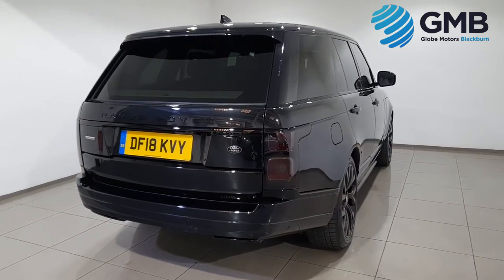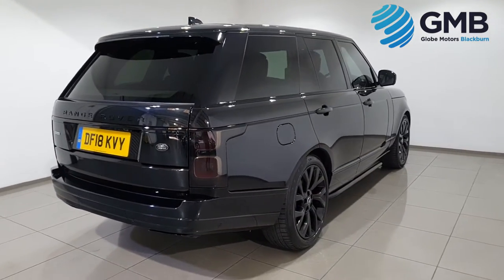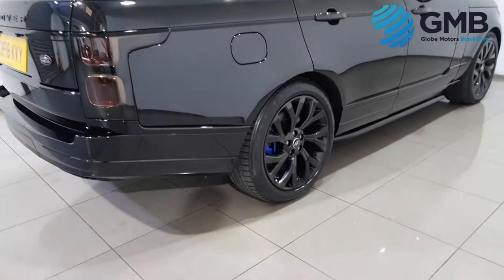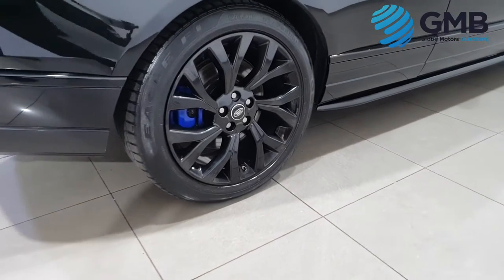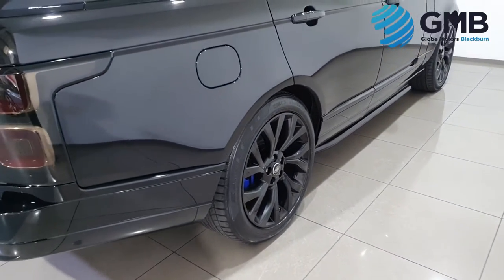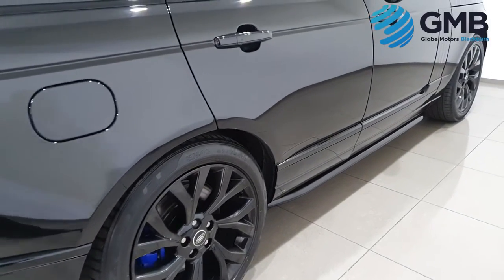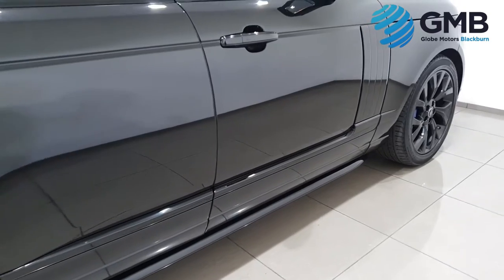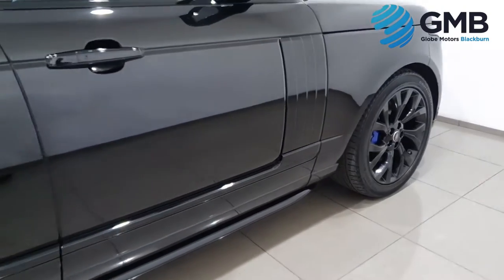The Land Rover Range Rover has always been the cream of the crop, but this one in particular stands at the top when it comes to luxury, performance, the ability to go anywhere, and that sense that you are in something truly special when you're driving it.